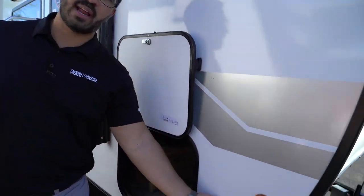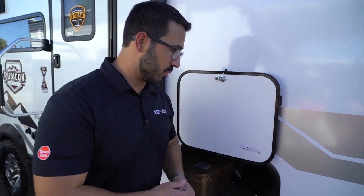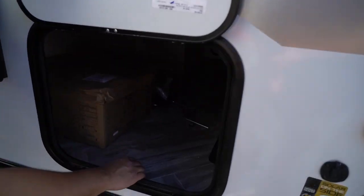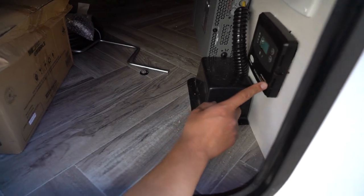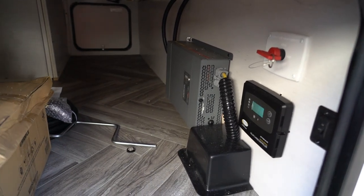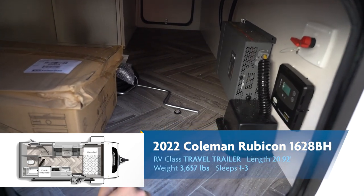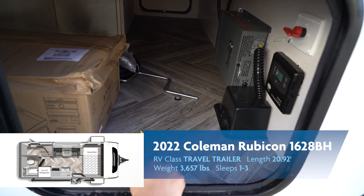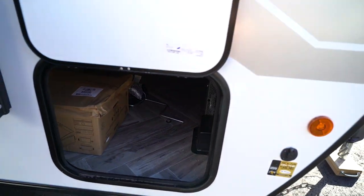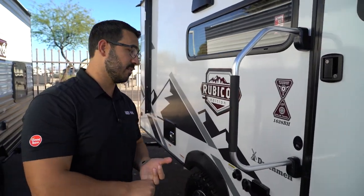You'll also see diamond-edge plating coming up the front, protecting it from rocks and debris thrown up by your tow vehicle. LED lights in there, that gorgeous front windshield, and the three-quarter front cap. Coming around to the side, there's extra solar prep via portable panel, but the reason I say extra is that there's already 190 watts fixed right up on the roof. Inside you'll see the solar charge controller built in, plus the battery disconnect, front cap light switch, and a 1200-watt inverter — all standard on the Rubicon. That's a huge bonus.